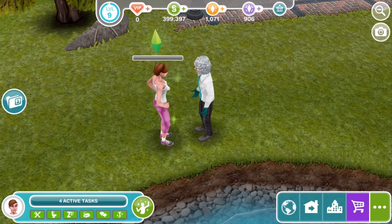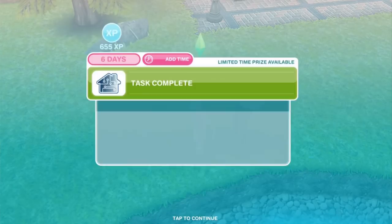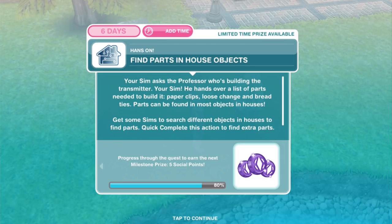Get clarity from the Professor: your Sim and the Professor discuss the creation of the transmitter. Your Sim is concerned — who is going to make this thing? Get clarity for 4 hours and 55 minutes. Find parts in house objects: your Sim asks the Professor who's building the transmitter — your Sim! He hands over a list of parts needed: paper clips, loose change and bread ties. Parts can be found in most objects in houses. You need to collect 20 parts.